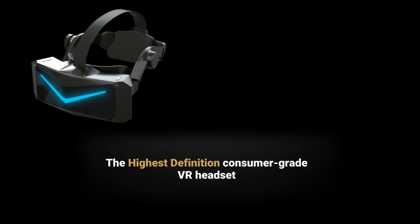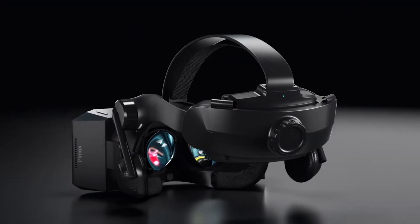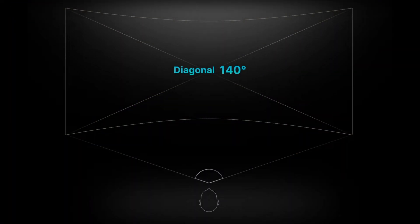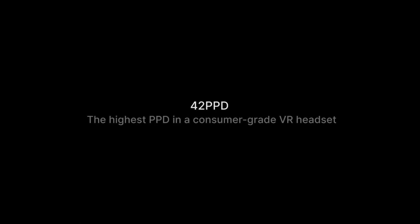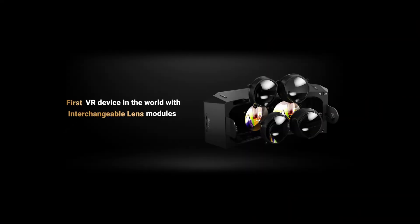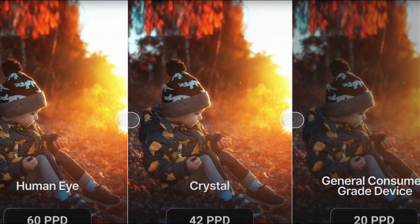The main focus of the Pimax Crystal is squarely on visual clarity above anything else, as it will feature the highest number of pixels per degree of any consumer-facing headset, with interchangeable lenses. It will ship with 35 pixels per degree, which is roughly the same as the Varjo Aero, with an FOV of 120 degrees horizontal or 140 diagonal. The Varjo Aero is 115 degrees, perhaps a little less. Alternatively, you can swap out the lenses and get 42 pixels per degree with an FOV of 110 degrees horizontal or 120 diagonal. Higher pixel count per degree means higher resolution, more detail, and most importantly, greater clarity.